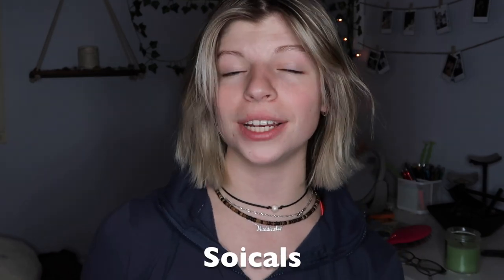Before we get into this video, please give this video a big thumbs up, subscribe to my channel, and comment down below some video ideas. Make sure you follow me on all my social media — Instagram, TikTok, and Snapchat. I post on there a lot. I also have a podcast I haven't posted on in a while, but I'll be releasing another episode very soon. Go check out the Just Being Me podcast, and let's go straight into the video.